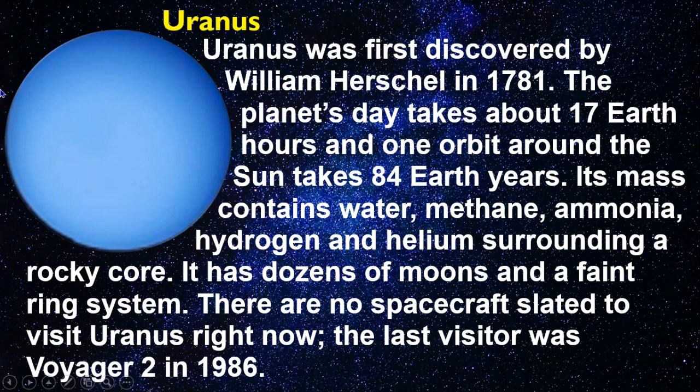Uranus was first discovered by William Herschel in 1781. The planet's day takes about 17 Earth hours, and one orbit around the Sun takes 84 Earth years. Its mass contains water, methane, ammonia, hydrogen, and helium surrounding a rocky core. It has dozens of moons and a faint ring system. There are no spacecraft slated to visit Uranus right now; the last visitor was Voyager 2 in 1986.